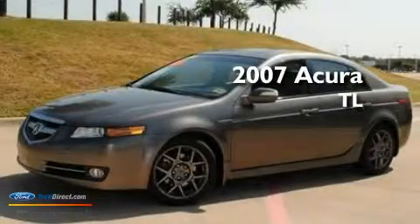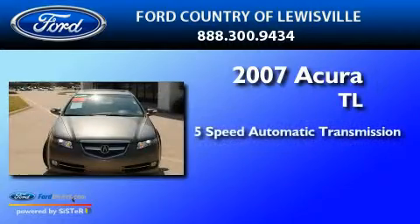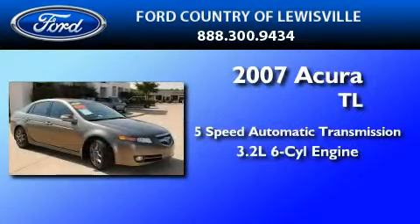This is a 2007 Acura TL. This car has a 5-speed automatic transmission and a 3.2-liter V6.